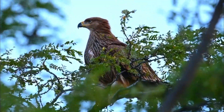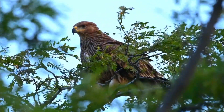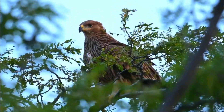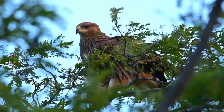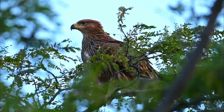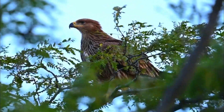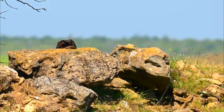Number 2: Habitat. These eagles are typically found in open woodland and forest steppes. They have a wide distribution, spanning parts of Europe, Asia, and even into North Africa. Number 3: Dietary preferences. As skilled hunters, they primarily feast on mammals such as hares, ground squirrels, and other small mammals. Birds and reptiles also make it to their menu.